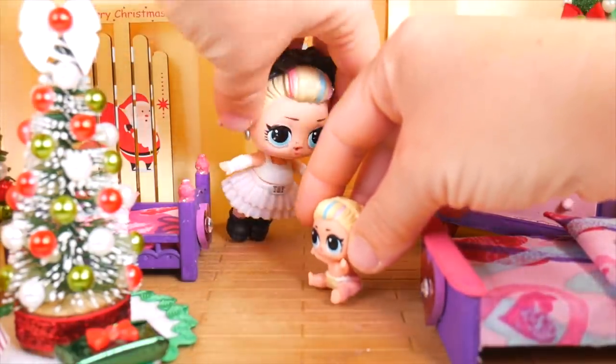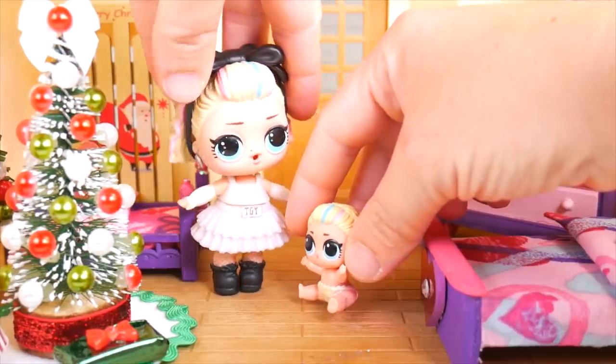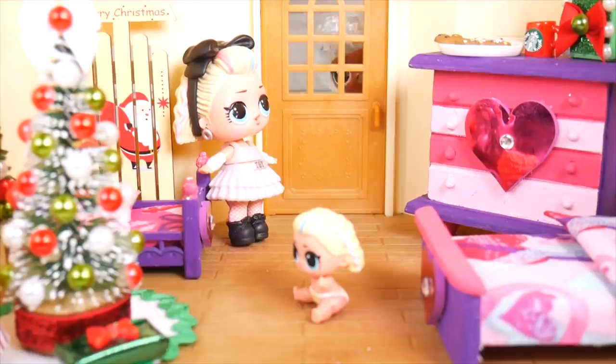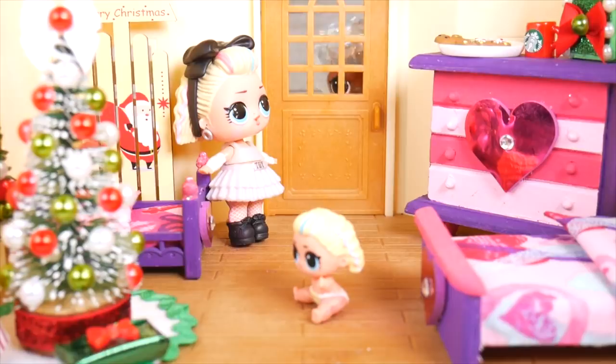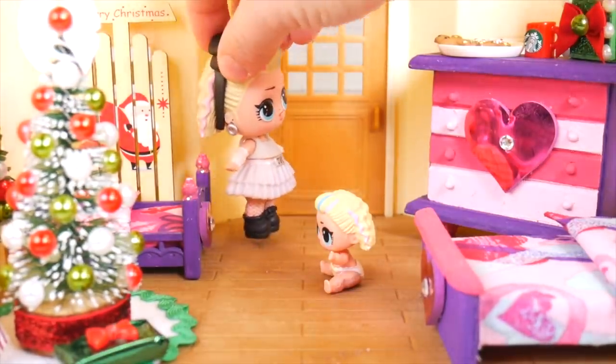Sissy, you're just the best — thank you so much. You're welcome, sorry I couldn't do even a little bit more. No, no, no — it's perfect. Knock, knock, knock. Come on, you guys, come on outside. Whoa, who is that? I don't know, but let's go see.